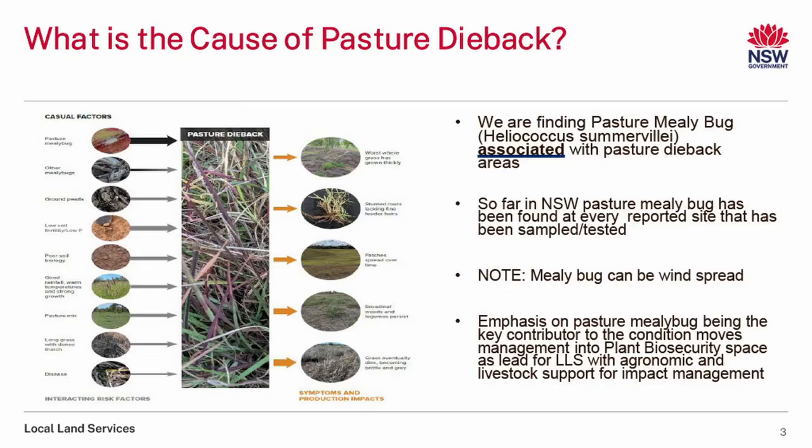So what is the cause of pasture dieback? You've probably heard a lot from Queensland. There are a lot of schools of thought on what causes pasture dieback, but we are going with what we know and what we're seeing in New South Wales. We are finding pasture mealybug — the strain Somervillii — everywhere where we have found pasture dieback in New South Wales to date. Any reported site that has been sampled and tested has had this pasture mealybug present.